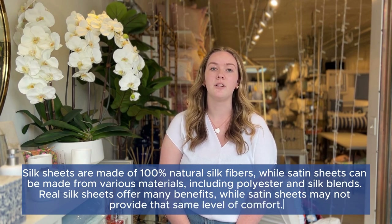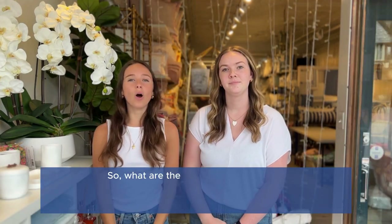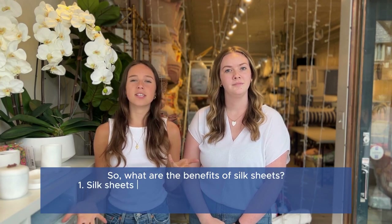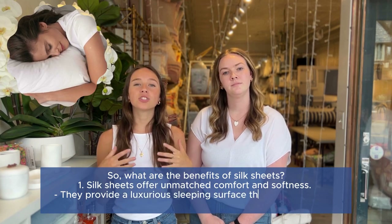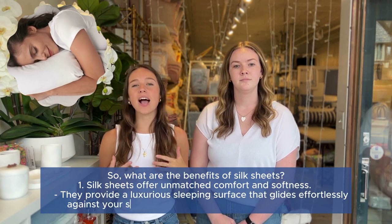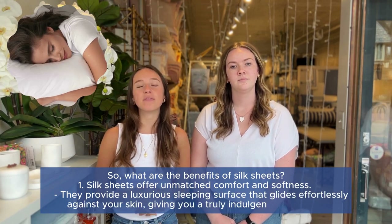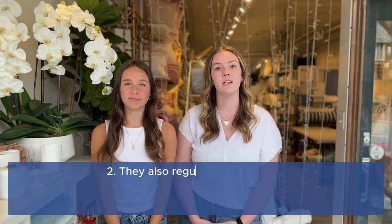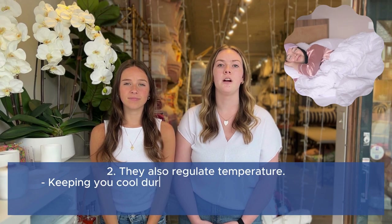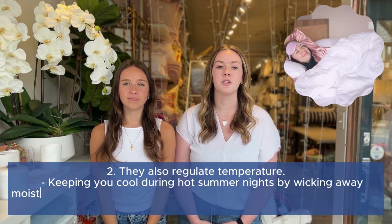So what are the benefits of silk sheets? Silk sheets offer unmatched comfort and softness. They provide a luxurious sleeping surface that glides effortlessly against your skin, giving you a truly indulgent experience. They also regulate temperature, keeping you cool during hot summer nights by wicking away moisture and heat from your body.